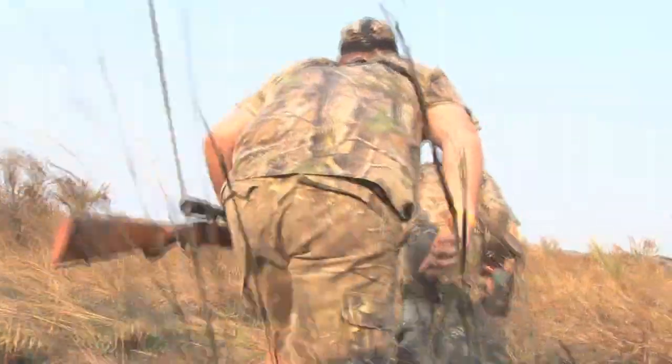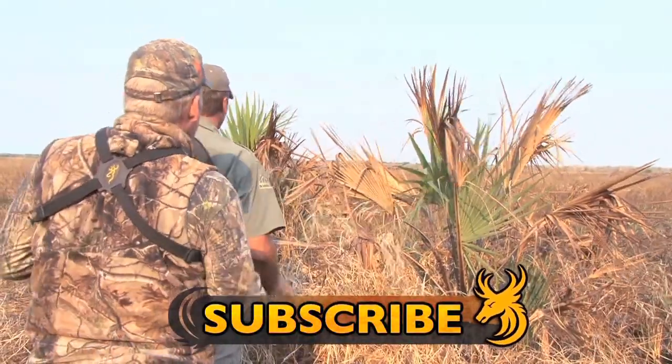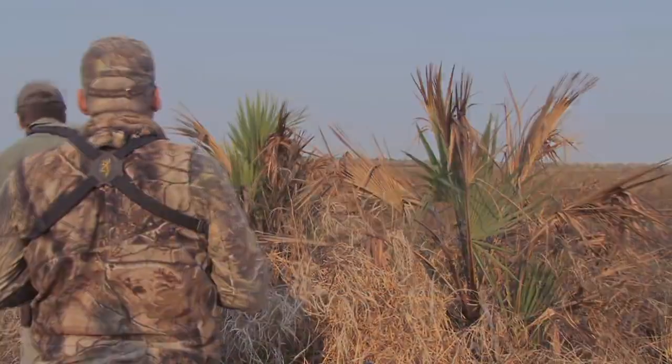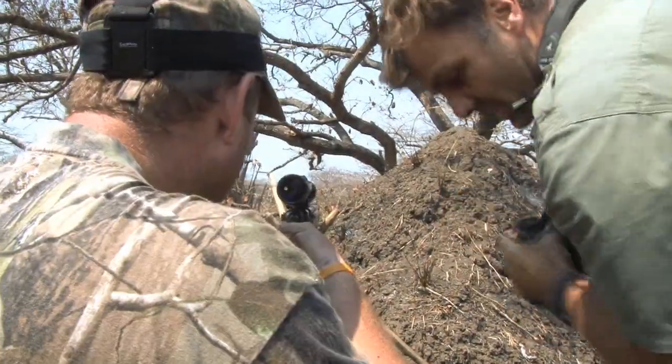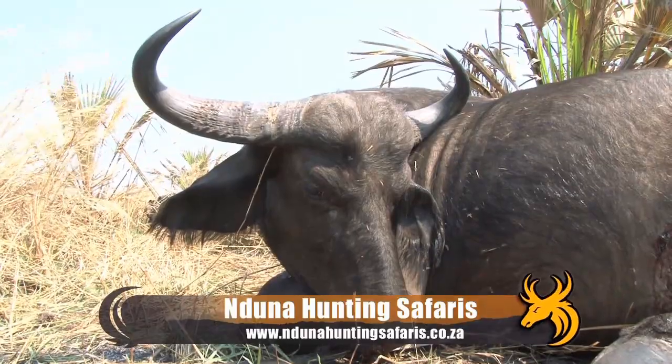Stay tuned to Team Wild TV for part two of our epic Mozambique buffalo hunt. Can we achieve our goal of taking two Cape buffalo in just one day? Hit the subscribe button and find out tomorrow on Team Wild TV. To build your African hunting adventure of a lifetime, visit undunahuntingsafaris.co.za.